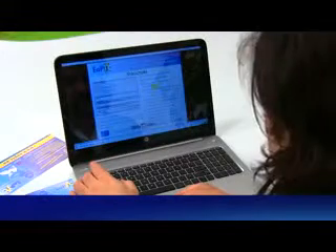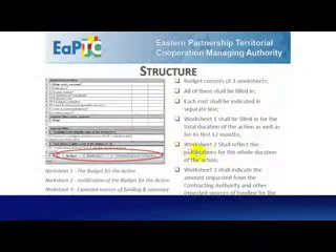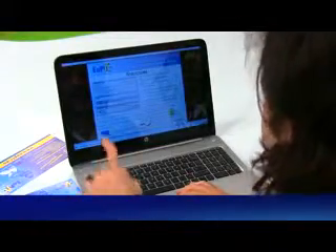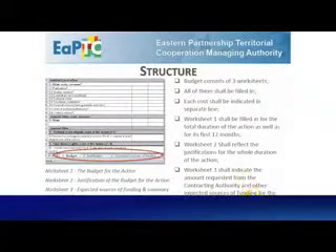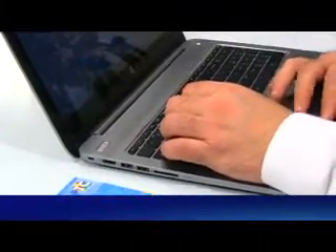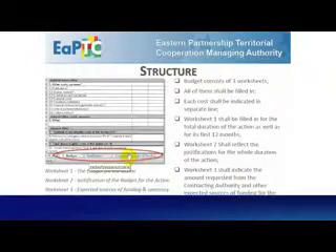Worksheet 1: Budget of the action. Worksheet 2: Justification of budget for the action. Worksheet 3: Expected sources of funding and summary of the estimated costs. The budget consists of 3 working sheets and all of them will be filled in. Each cost will be indicated in a separate line. Worksheet 1 will be filled in for the whole duration of the action as well as for its first 12 months. Worksheet 2 will reflect justifications for the whole duration of the action. Worksheet 3 will indicate the amount requested from the contracting authority and other expected sources of funding for the whole action.